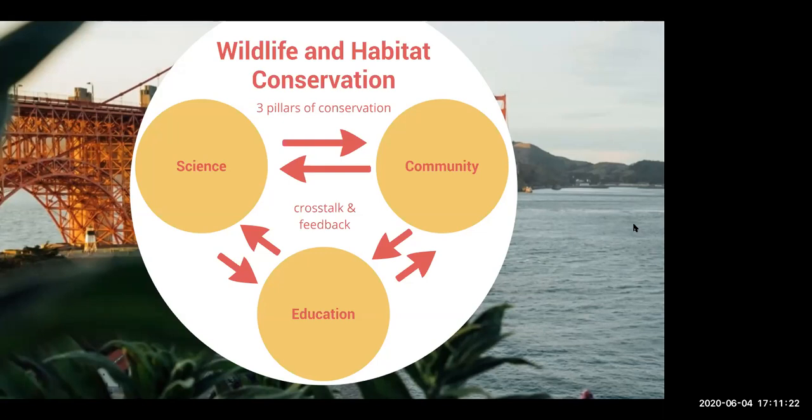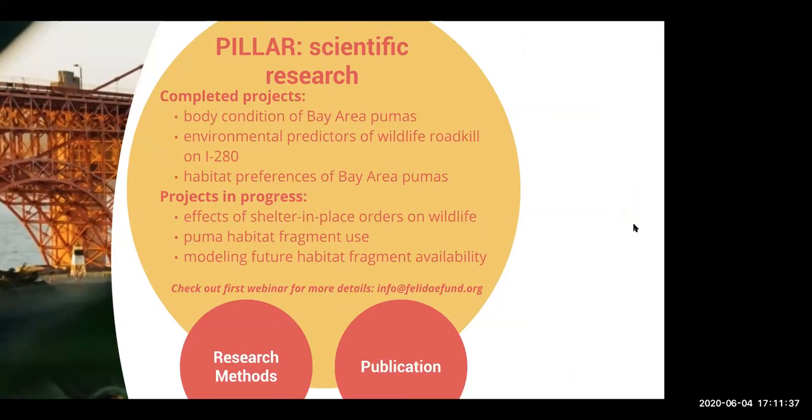None of these things are as useful on their own as they are when all three are present. For Felidae Conservation Fund, we have a number of research projects recently completed or currently in progress. I've covered many of these in greater depth in the first webinar of this series, and those will be available on YouTube — reach out and we can send those to you.